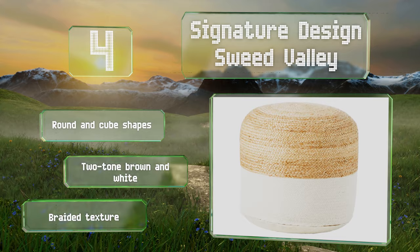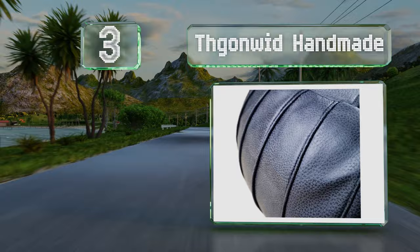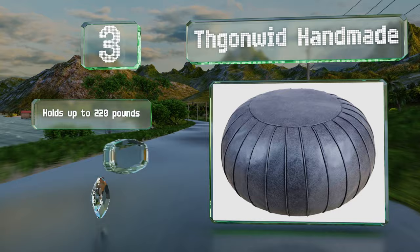Nearing the top of our list at number three, the Gone with Handmade is an affordable option for budget-conscious shoppers who don't mind making a little effort to create a beautiful ottoman. This faux leather choice can be stuffed with the filling of your choice and comes in two colors. It holds up to 220 pounds and features raised stitching and an invisible zipper.